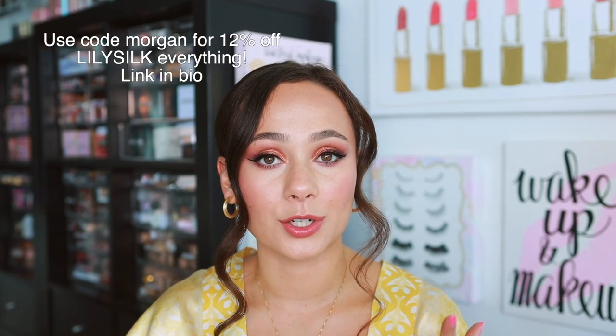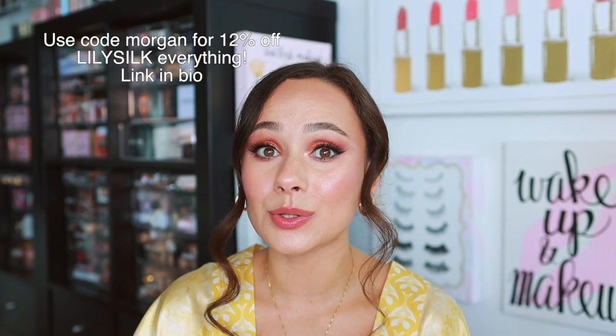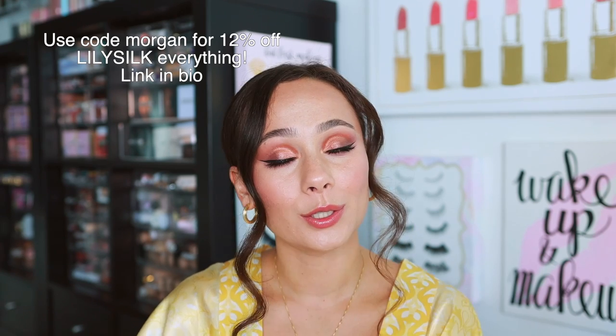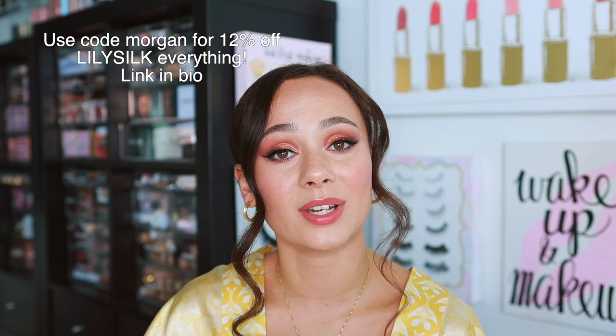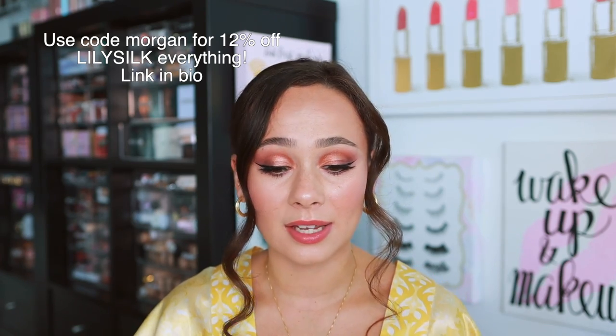Lily Silk is currently having their 12-year anniversary sale. Use the code 'morgan turner' at checkout to save 12% off your purchase. A huge thank you to Lily Silk for working with me on this video — now let's get into my favorite luxury makeup products.